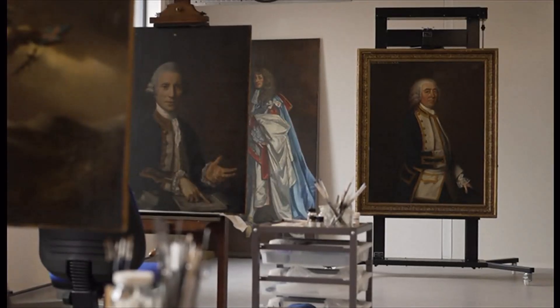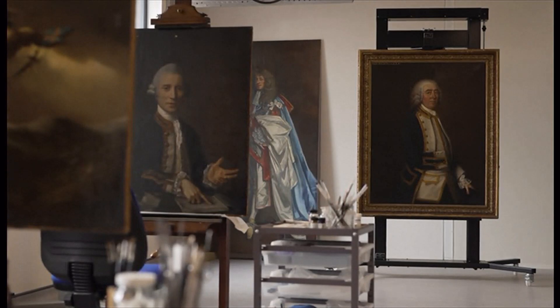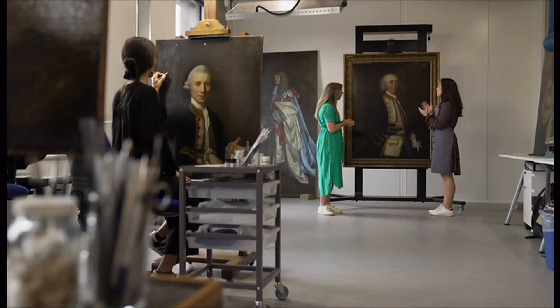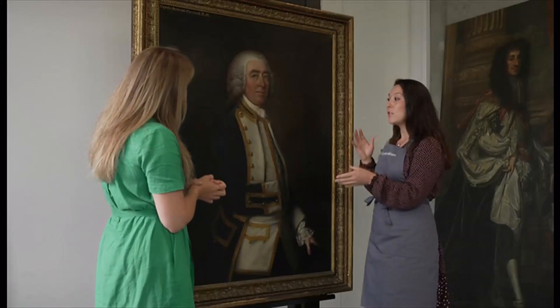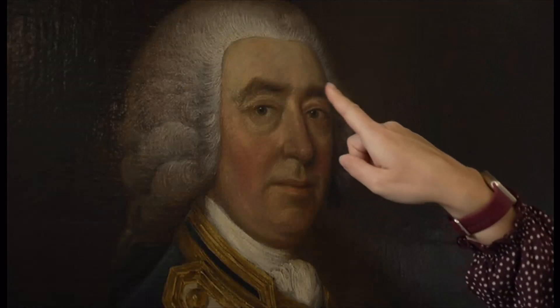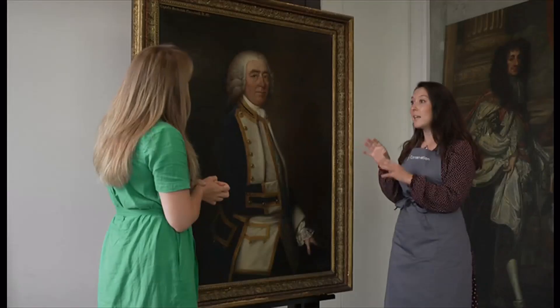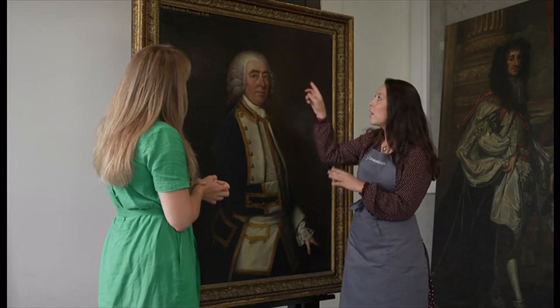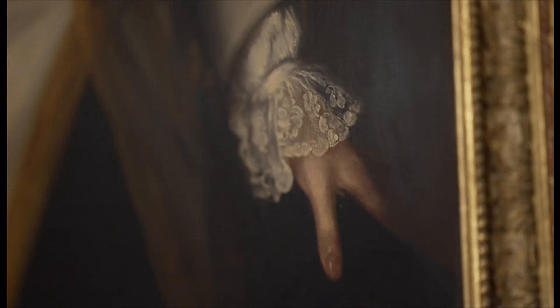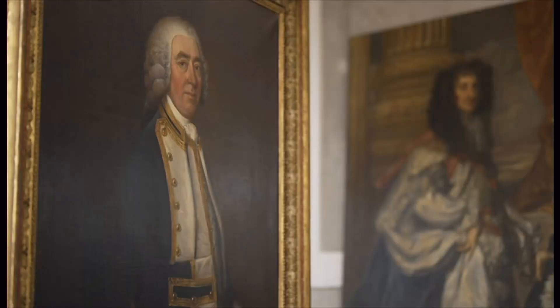There were tell-tale signs curators noticed, confirmed by Hugh Belsey, an authority on the painter. Gainsborough tended to use a warm brown ground for a lot of his paintings, which was quite unusual compared to some of his contemporaries. If you look at certain areas like his eyebrows, there's actually very little paint there. He's really economic in his use of paint and there are a few brushstrokes used to delineate the eyebrow hairs. Those brushstrokes, understood to be too coarse by a curator in the 60s, are actually a rare example of Gainsborough's early work.